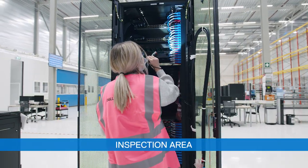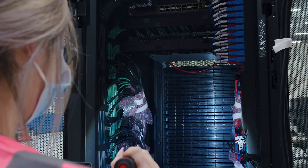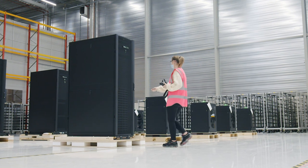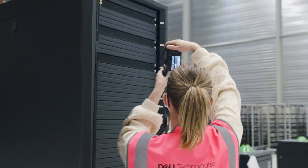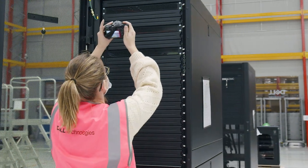Further internal quality checks are completed in our inspection area, reviewing once again the build document. First article reviews are shared with our customers. We can provide photos and are able to film the final product if the customer is unable to come on-site to validate the first article. Once approved, the rest of the order can be built to the same standard and specification.